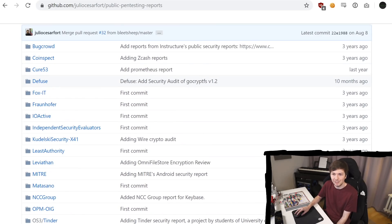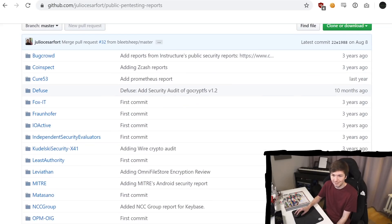If you find a public report that's not in there, just create a pull request and add it. So let's check out a couple, just for comparison.